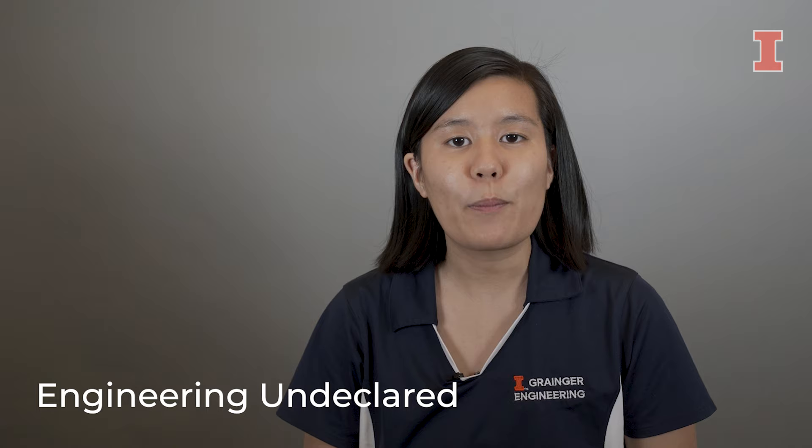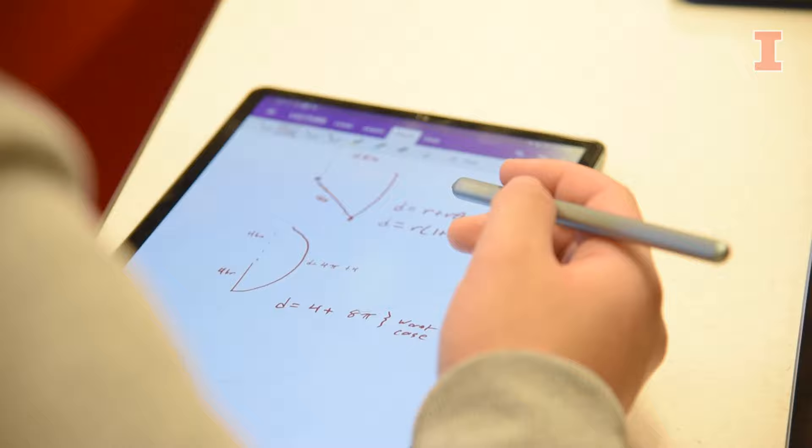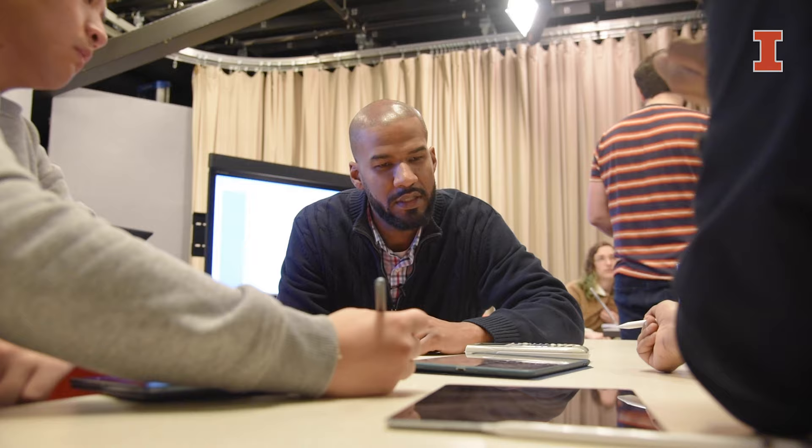Hi, I'm Diana. I started as an engineering undeclared student at Illinois. This program gave me the opportunity to learn how my career interests fit into the various engineering majors. Many of the engineering majors are interdisciplinary, which means I could study a particular application of engineering — so take for example robotics.